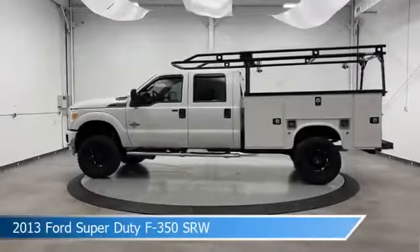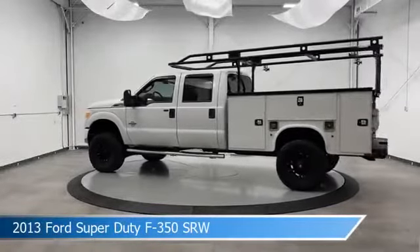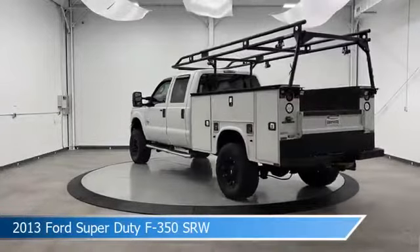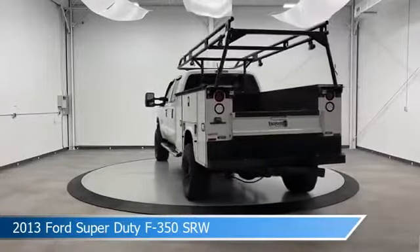Take a look at this 2013 Ford Super Duty F-350 SRW, equipped with a Torque Shift 6-speed automatic with overdrive transmission, in Oxford White.